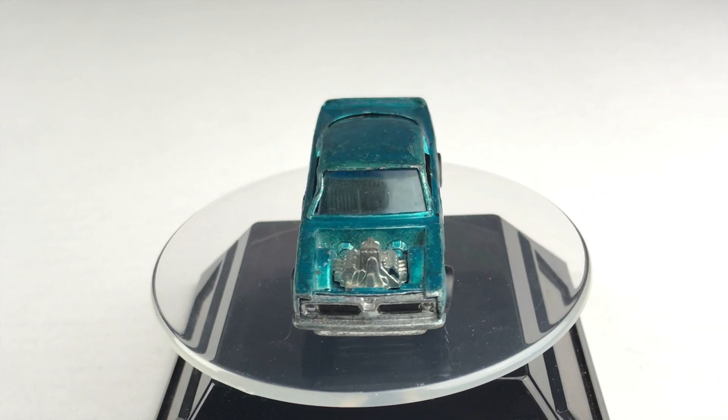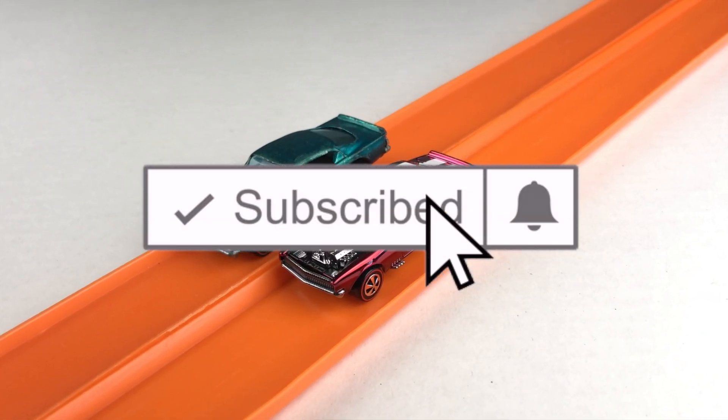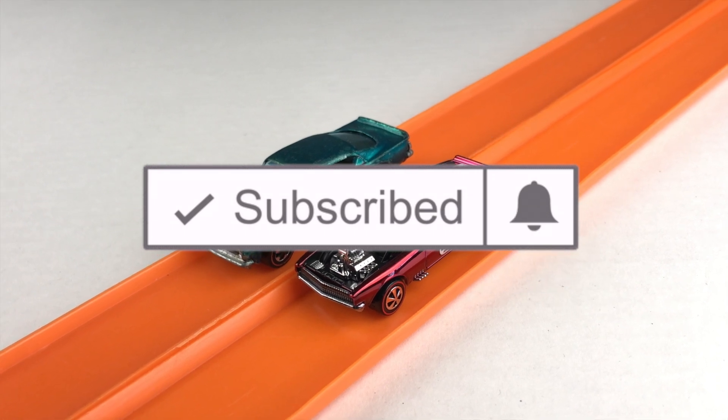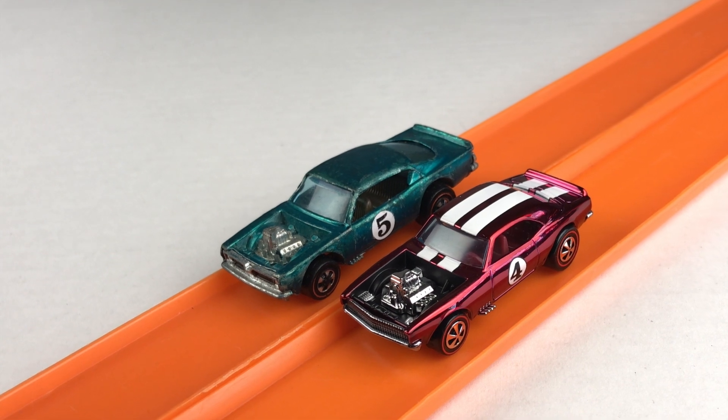Thanks for joining me on Redline Race Day today. I hope you had a good time. Remember, Hot Wheels goes faster, roll further. And if you like what you saw, go ahead and click like and subscribe. While you're there, hit that notification bell because here you're only going to find the fastest miniature metal cars you've ever seen. I'll see you next race.